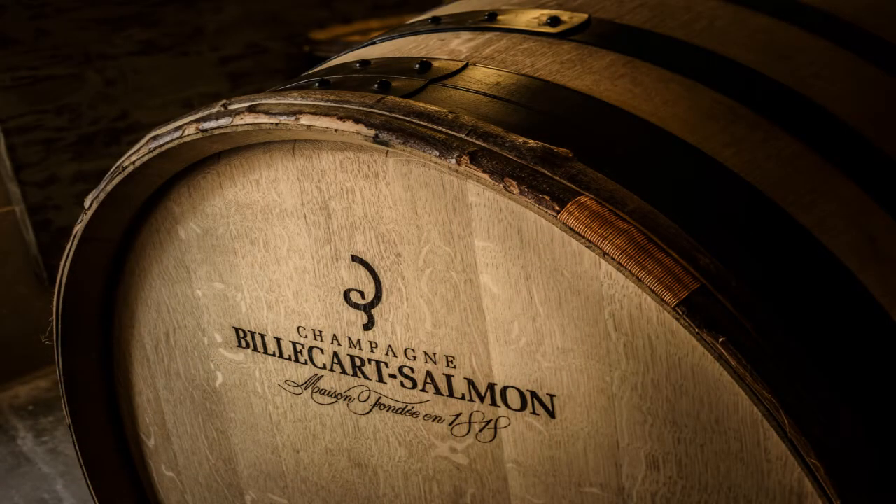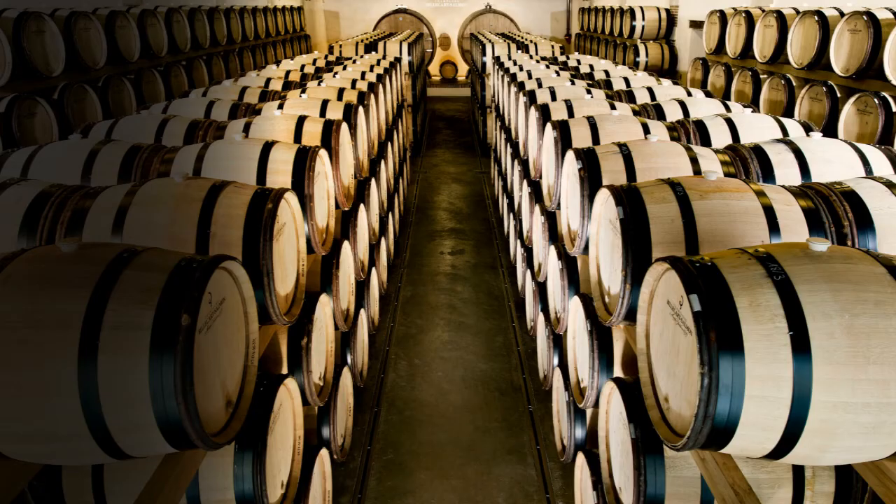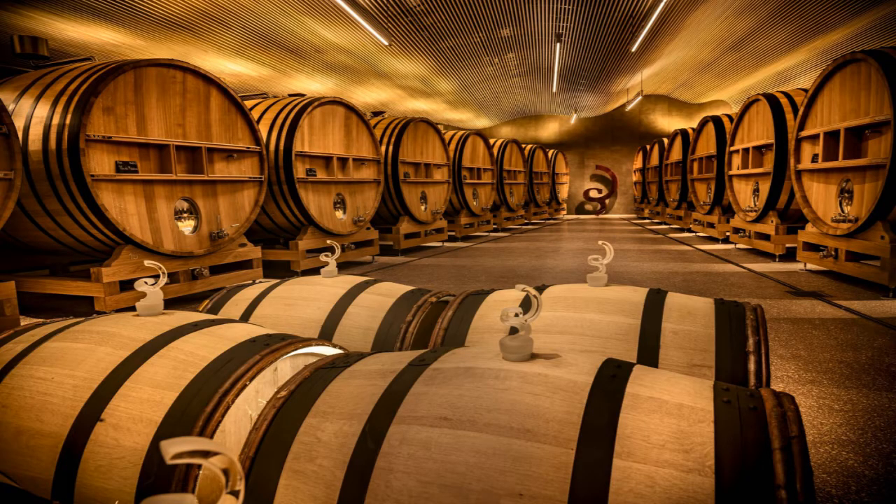Now we have around 450 barrels. And that's how we thought about Soubois. Soubois is the result of a long process of research with our wine director to structure the cuvée correctly — with Pinot Meunier, with Pinot Noir, with Chardonnay. It's very simple: it's one third of each.